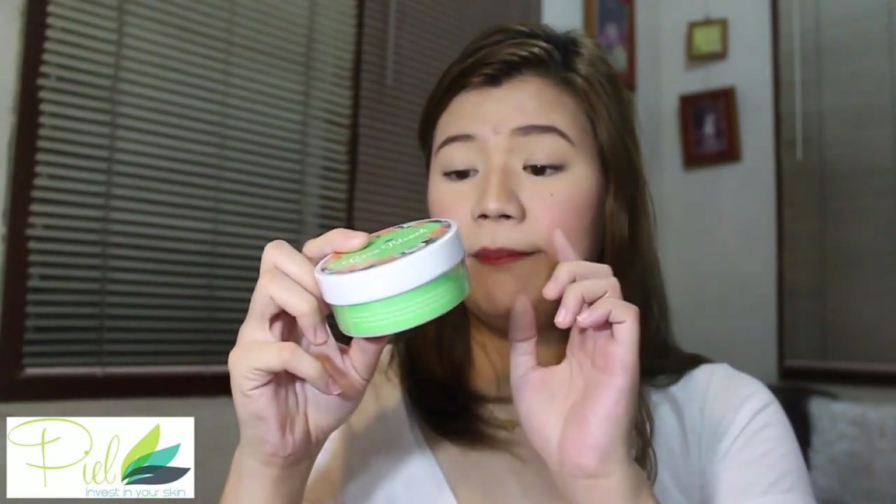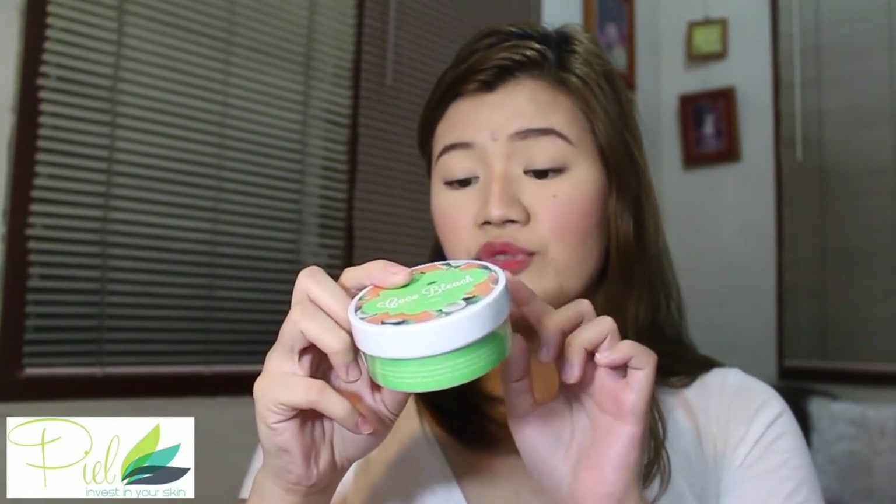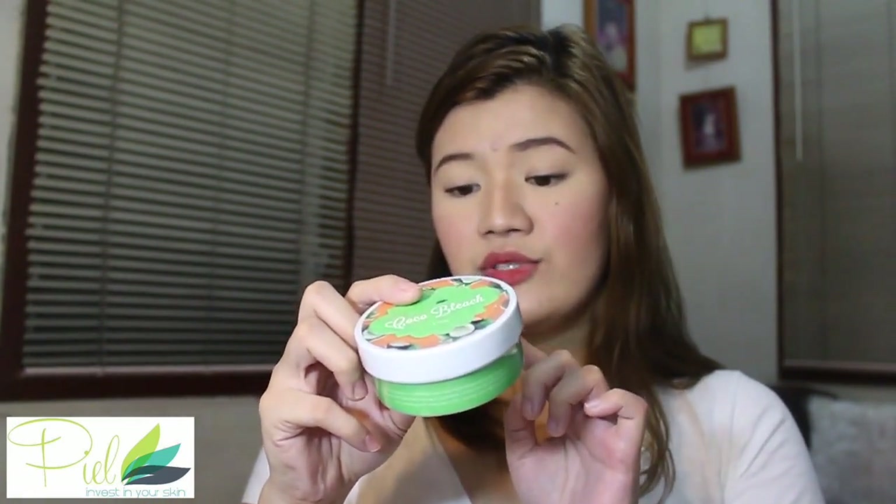This is actually a powder that you mix with water. It's my first time trying this kind of product — ngayon lang ako na ka-encounter ng gayong product. I also have another one that seems to be the Cocoa Bleach but not in powder form — smells like cocoa, ang bango!